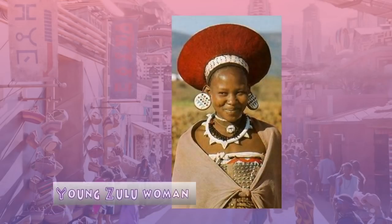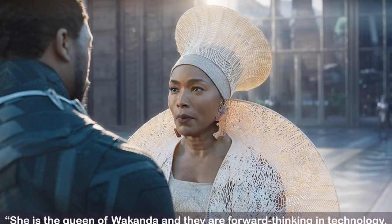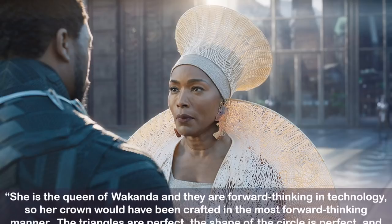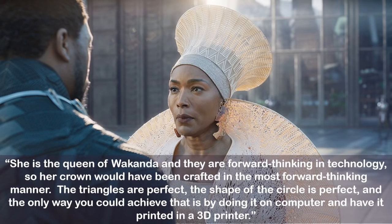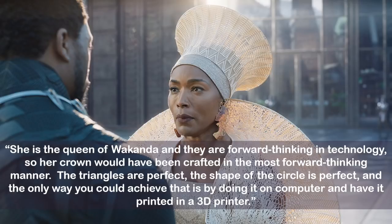Ramonda's headdress is inspired by the headdresses worn by married women in the South African Zulu tribe. Being a technologically advanced civilization in many ways, while still steeped in African tradition, Carter turned to modern processes to create Ramonda's look, saying: she is the Queen of Wakanda and they are forward-thinking in technology, so her crown would have to be crafted in the most forward-thinking manner. The triangles are perfect, the shape of the circle is perfect, and the only way you could achieve this is by doing it on a computer and having it printed in a 3D printer.